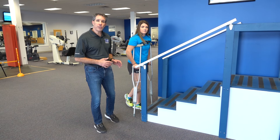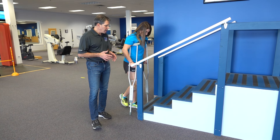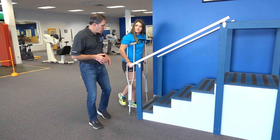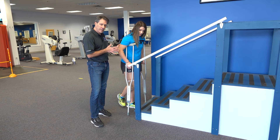Alright folks, now we're going to be talking about how to do stairs when you are non-weight bearing and with crutches. Doing stairs with crutches can be a little dangerous, so I always tell people the first couple times they do it, they should have somebody close by to help give some support.